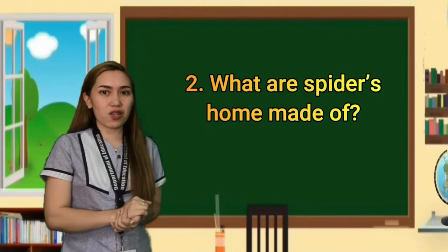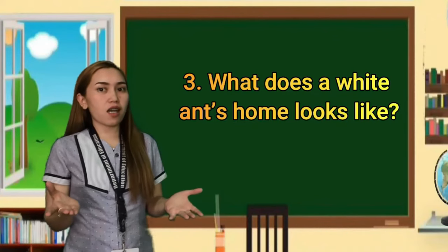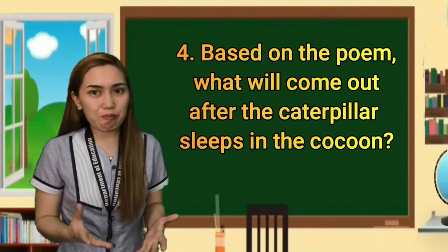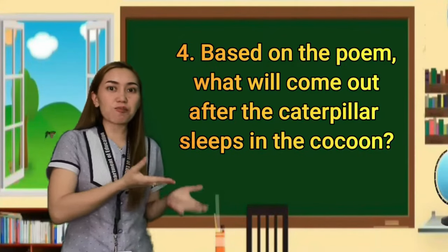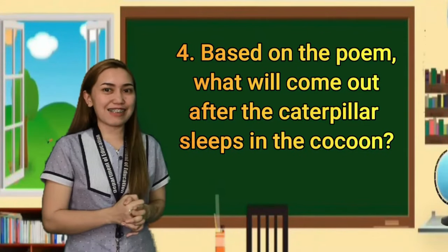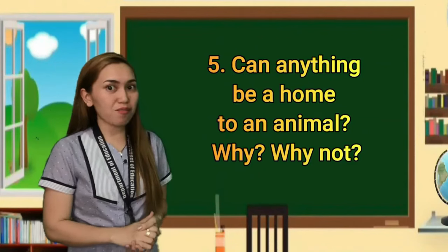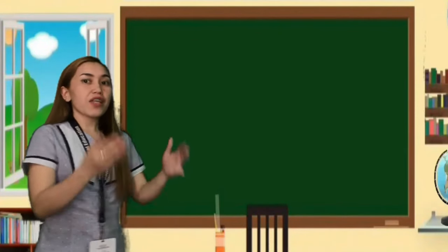The third question: What does a white ant's home look like? The fourth question: Based on the poem, what will come out after the caterpillar slips into the cocoon? And the last question: Can anything become a home to an animal? Why or why not?